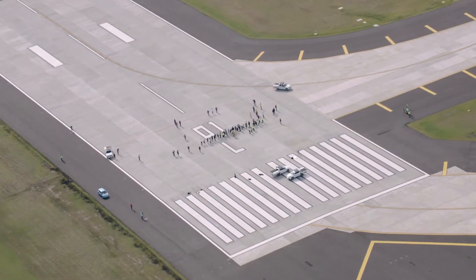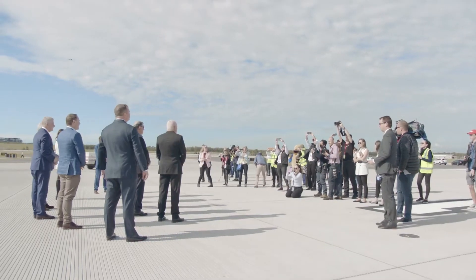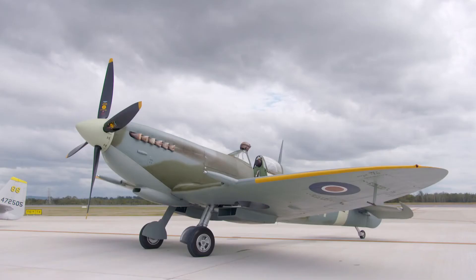It's been a long time in the making. We've been working for at least eight years in terms of construction on this runway, and then to see it finally open for operations is amazing.